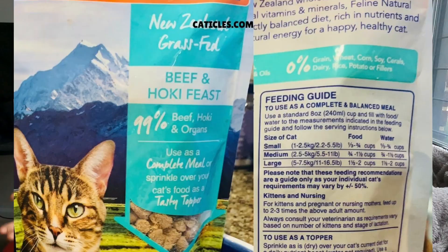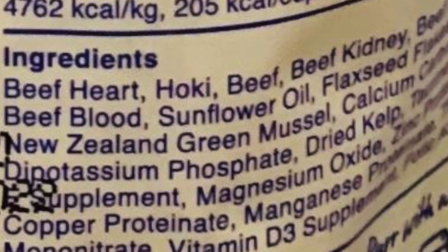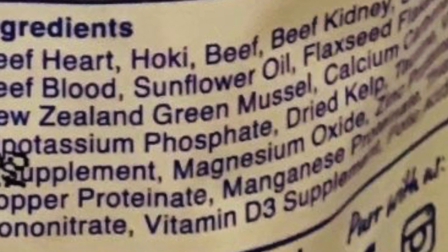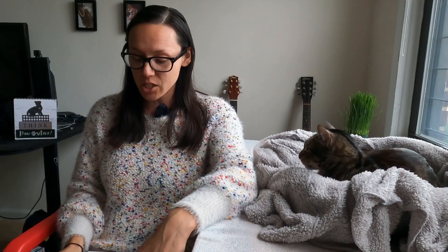The next best cat food brand on Chewy is in the freeze dried raw section, and for this one it is Feline Natural. The product is Beef and Hoki Feast — that word 'feast' fits under the same rule as 'recipe,' so 25% to 94.9% max beef and hoki combined. The meat ingredients include beef heart, hoki, beef kidney, beef liver, beef blood, and New Zealand green mussel.